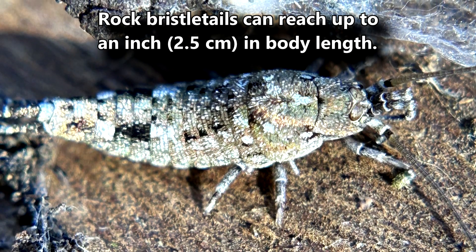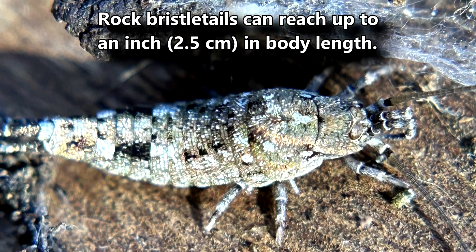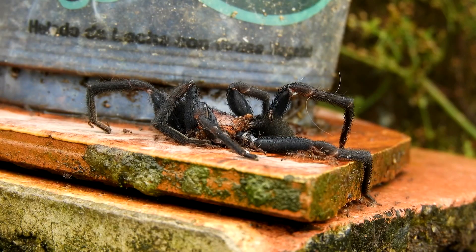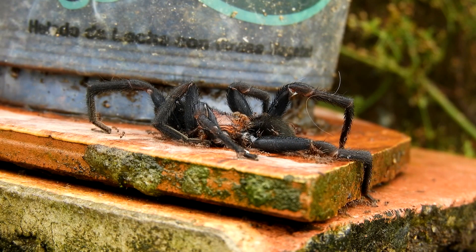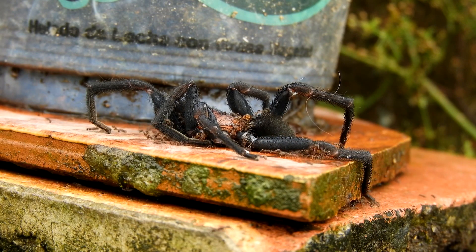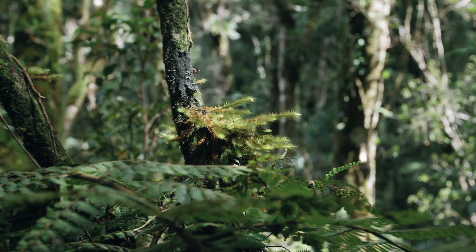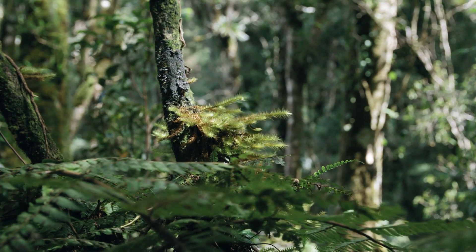Rock bristletails can reach up to an inch in body length, and they themselves are not predatory. Instead, these insects are scavengers who consume the carcasses of other arthropods, as well as lichen, algae, and other plant material. Rock bristletails scrape their food off hard surfaces with their mandibles.